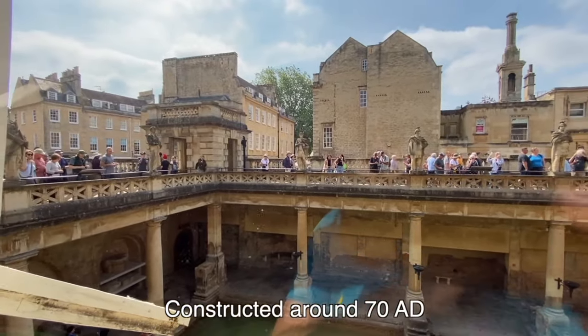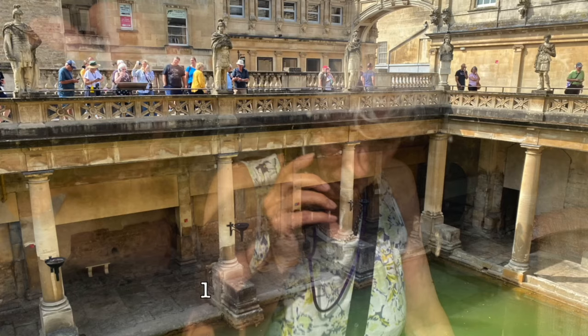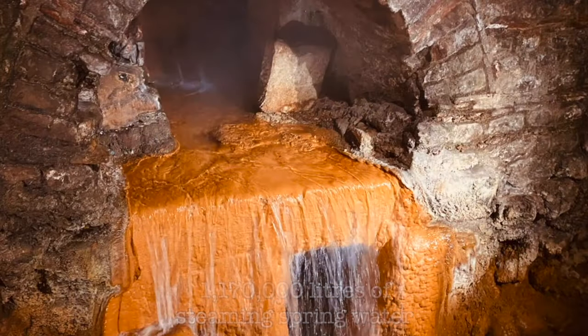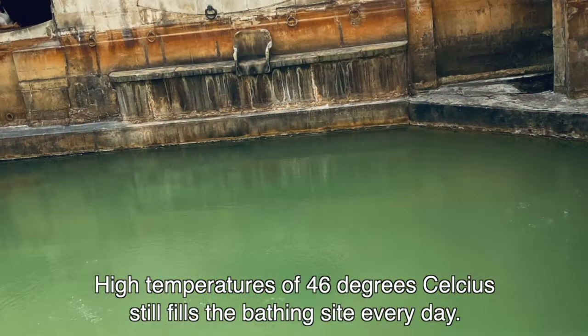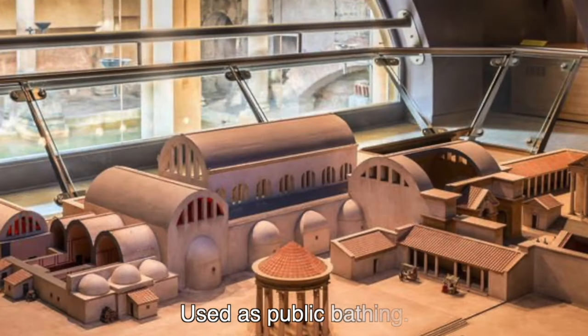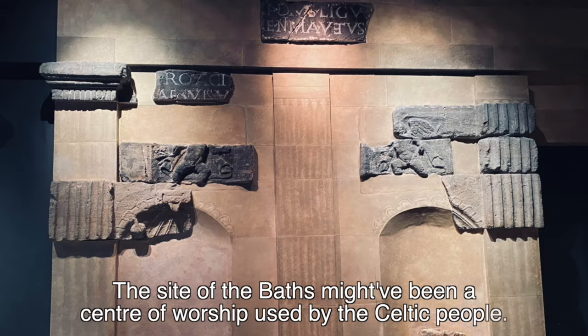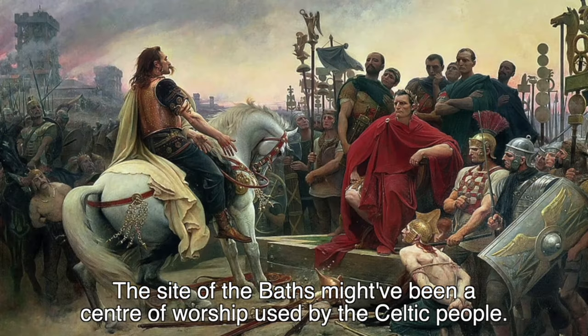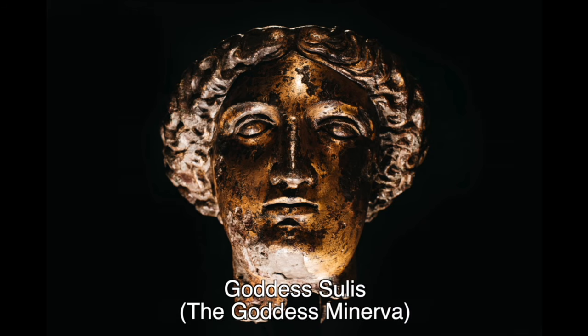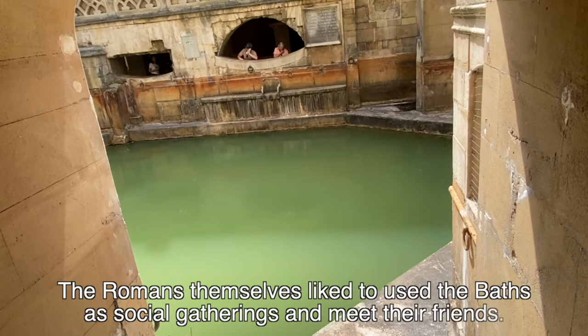Next stop: the Roman Baths. Constructed in around 70 AD, when the Romans ruled parts of Britain, the Roman Baths is one of the best-preserved Roman remains in the world, where 1,170,000 liters of steaming spring water at 46 degrees Celsius still fills the bathing site every single day. A temple was built on site known as Aquasulis, where it was used as public bathing. After the Romans left, the original Roman Baths fell into ruins. There was evidence the site may have been a center of worship used by the Celtic people, who followed the goddess Sulis — whom the Romans called the goddess Minerva. Just imagine seeing the Roman Baths in its original form. The Romans used the Baths as social gatherings to meet friends. I'd recommend you check this exhibit out.